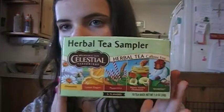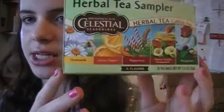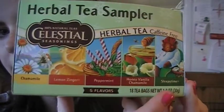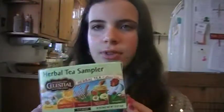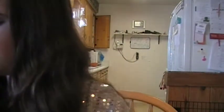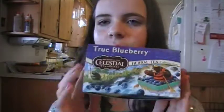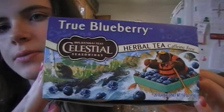Then I got another sampler. This is just the herbal tea sampler. Both of the samplers are also by Celestial. In this one there is chamomile, lemon zinger, peppermint, honey vanilla chamomile, and sleepy time — and I already have the sleepy time right now. The last tea that I got is this true blueberry, probably my all-time favorite tea. It's also by Celestial, and the packaging is really cute.